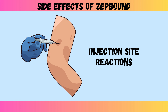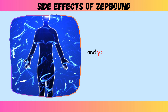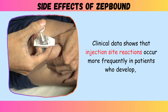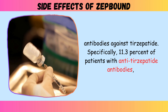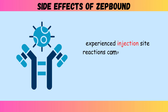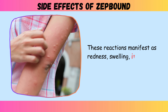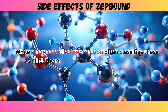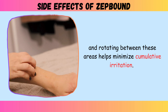Side effect two: injection site reactions. Every injection of ZepBound introduces medication directly under your skin, and your body doesn't always respond quietly. Clinical data shows that injection site reactions occur more frequently in patients who develop antibodies against tirzepatide. Specifically, 11.3 percent of patients with anti-tirzepatide antibodies experienced injection site reactions compared to only 1 percent of those who didn't develop these antibodies. These reactions manifest as redness, swelling, itching, or pain at the injection location. The abdomen, thigh, and upper arm serve as recommended injection sites, and rotating between these areas helps minimize cumulative irritation.